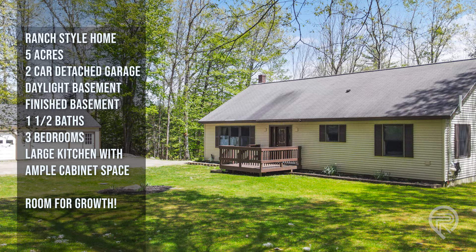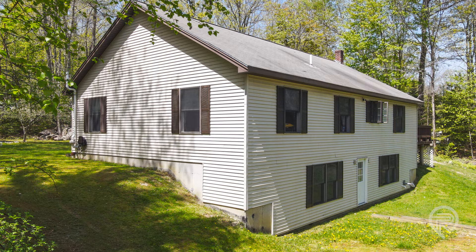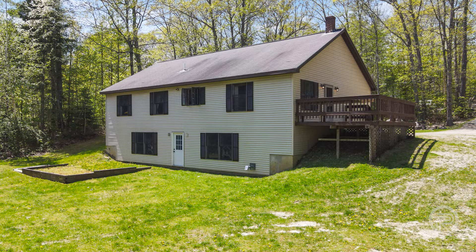Matt Pouliot here with Pouliot Real Estate, pleased to show you what this property has to offer. One of the things you'll notice walking around is the size of the land — you've got five acres here in desirable West Gardner, Maine, where property taxes are low and restrictions on what you can do on your property are also low. It's a great place for more of a rural living environment while still being just a short distance to town.